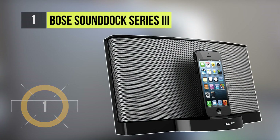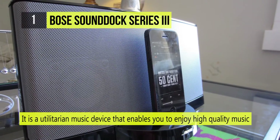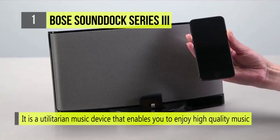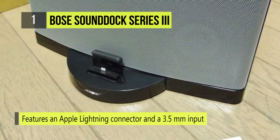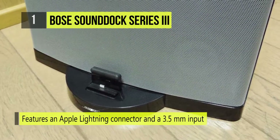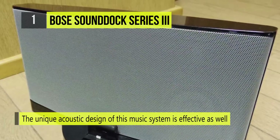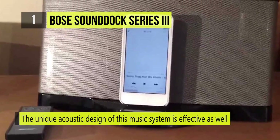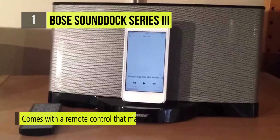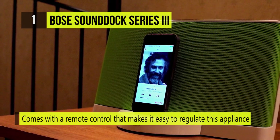The first and best product on our list is the Bose SoundDoc Series 3. You can experience music in all its glory with this amazing speaker dock, which generates impeccable sound quality throughout. It is a utilitarian music device that enables you to enjoy high-quality music on the go, and comes with a stylish yet compact design that saves space and offers an elegant look. It features an Apple Lightning connector and a 3.5mm input, letting you listen from a variety of devices. These Bose speakers also come with a remote control for easy regulation.